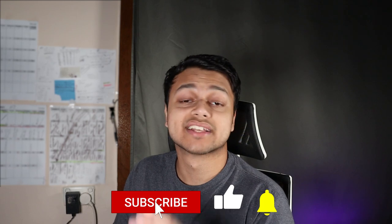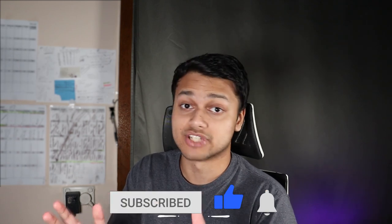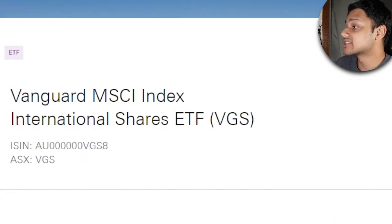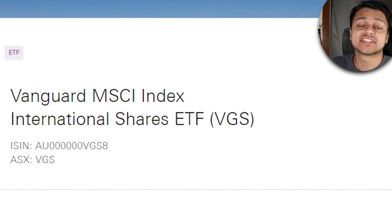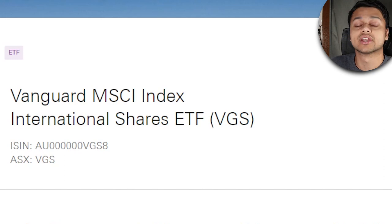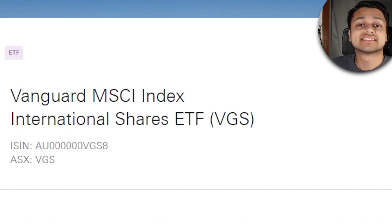Before we go on to the next ETF, if you're finding value so far, please leave a like and subscribe — it really helps out. The next ETF is VGS, the Vanguard Index International Shares ETF. This is a pretty common ETF and the great thing about it is that it gives you exposure to some of the largest companies around the world in developed economies, excluding Australia. So we're talking North America and Europe, not just America on its own, which makes it a bit different to VTS, which is solely based in America.